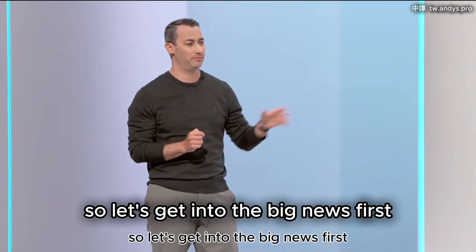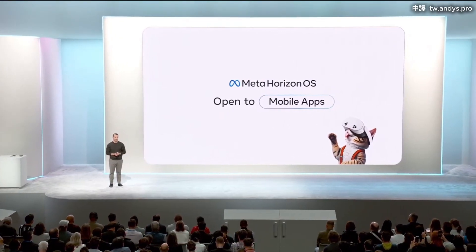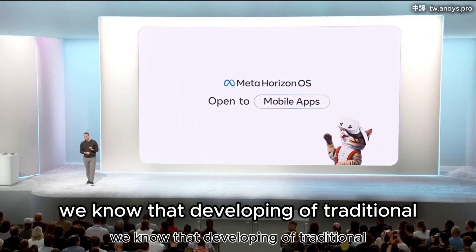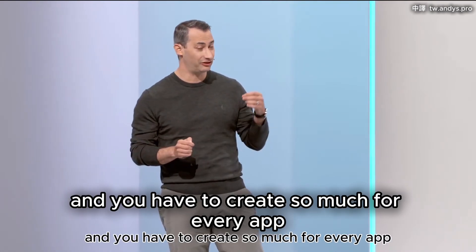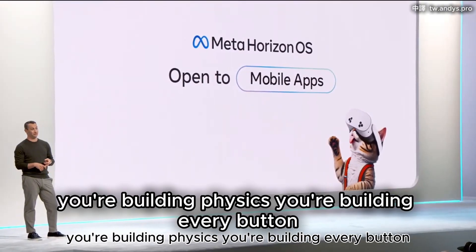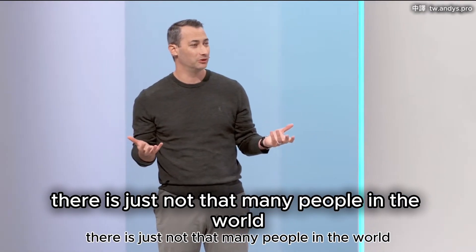Let's get into the big news. First, Horizon OS is now open for mobile-style development. We know that developing in traditional immersive game engines is so powerful, but we have to admit it's a little bit esoteric. You have to create so much for every app — you're building environments, physics, every button your characters are going to push. And fundamentally, there's just not that many people in the world who know how to do it.